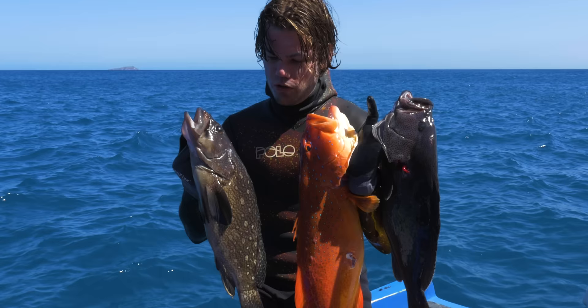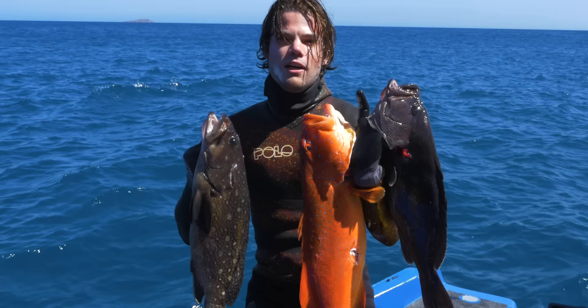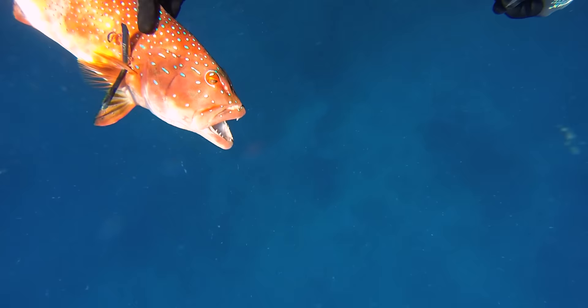The next species, Plectropomus maculatus, is also known as the coastal or bar-cheeked trout. This is the most common trout that you'll find in Western Australia, all the way from Geraldton up into the Northern Territory, and again on the east coast from Brisbane north. The Australian record for this species is 9.7 kilograms, shot by Trevor Ketchin, also at Moreton Island. Although the name implies they are a coastal dwelling fish, they can be found 20 to 30 kilometres offshore, particularly on wrecks.